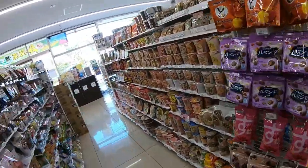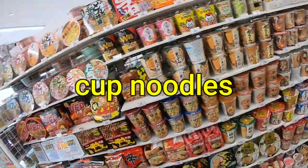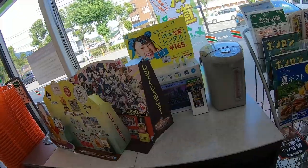151 yen. They have hot water and you can also rent mobile batteries here.